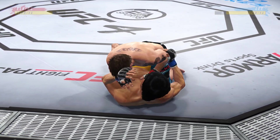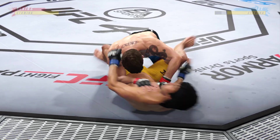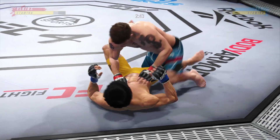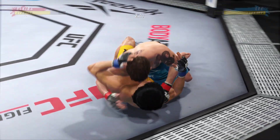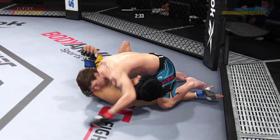Working off of his back here. Looks like he may try to hip escape. Nice right hand. Working inside the closed guard now. Any time you are in a ground fighting situation with this fighter, you're potentially playing with fire.